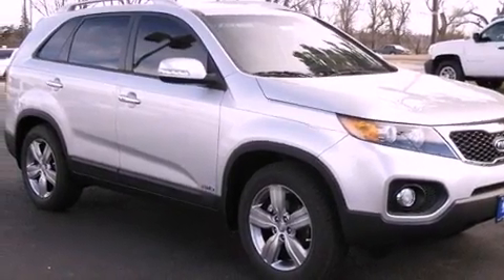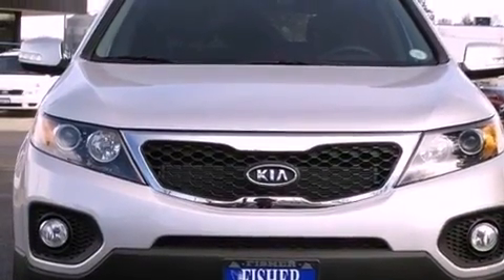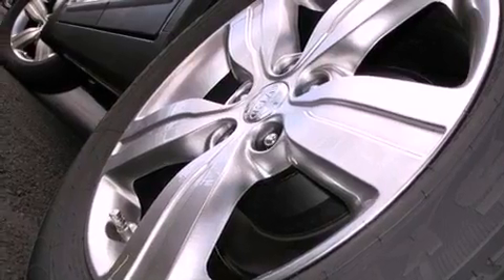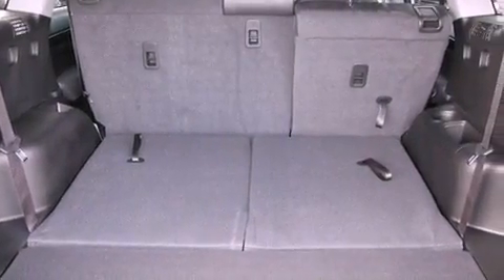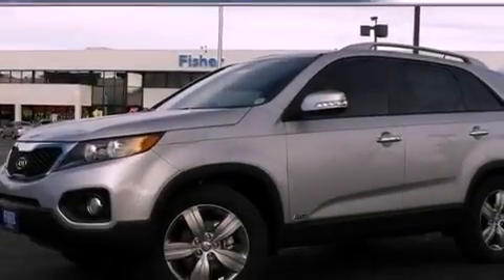The following features are also included: a power driver's seat, air conditioning with automatic climate control, cruise control, a leather wrapped steering wheel, a passenger side vanity mirror, a security system, fog lamps, rear impact crumple zones, heated side view mirrors, and a rear spoiler.